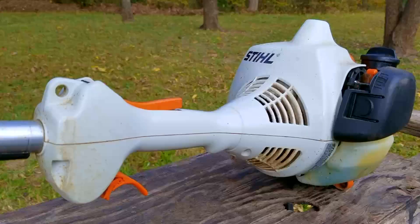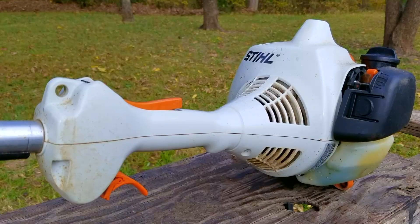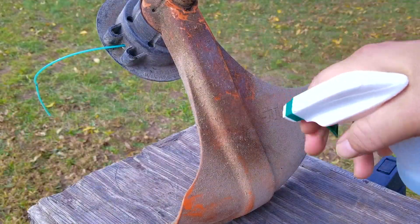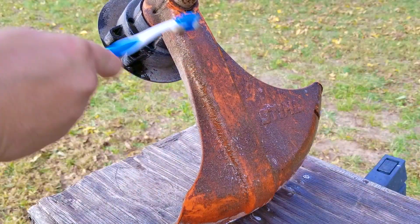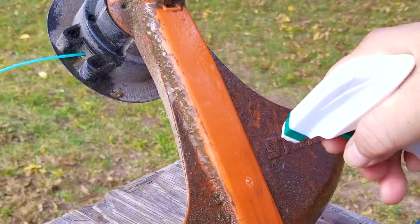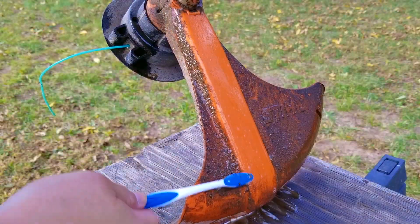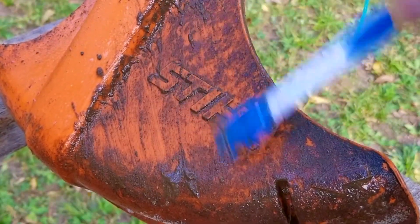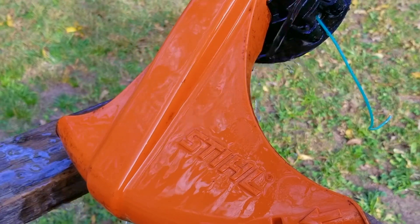The next thing I want to do is try and start the Stihl trimmer. However, I do want to take a minute and give it a quick cleaning with an orange-based cleaner — you can just use water if you want to, but you'll have to scrub it with something a little more aggressive than just an old toothbrush. I'm not going to show you the whole process, so I'll speed it up. The first reason is I think it looks better in video when it's cleaned up, and the second reason is if I ever wanted to sell it, I want it to look its best.